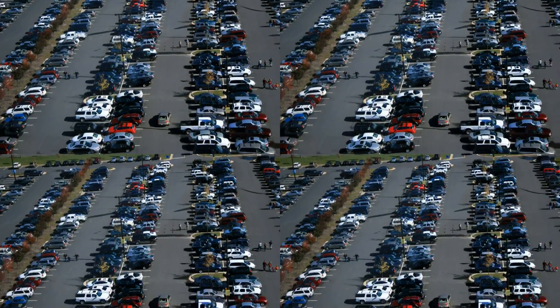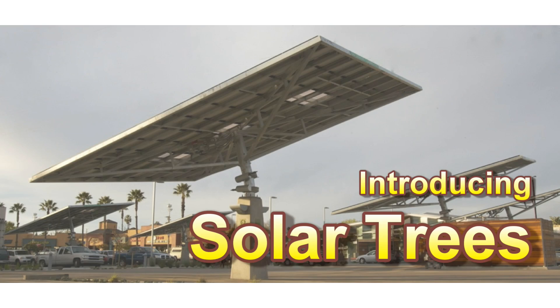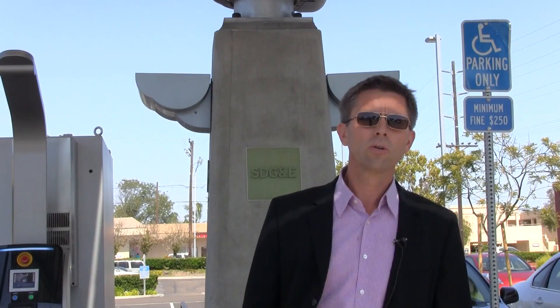There are 800 million parking spaces in the United States of America, and if we look into our crystal ball, it's really very difficult to suggest that there will be a significant reduction in that number of spaces in the future. Solar trees are absolutely the most exciting and innovative approach to generating renewable energy that we can think of.